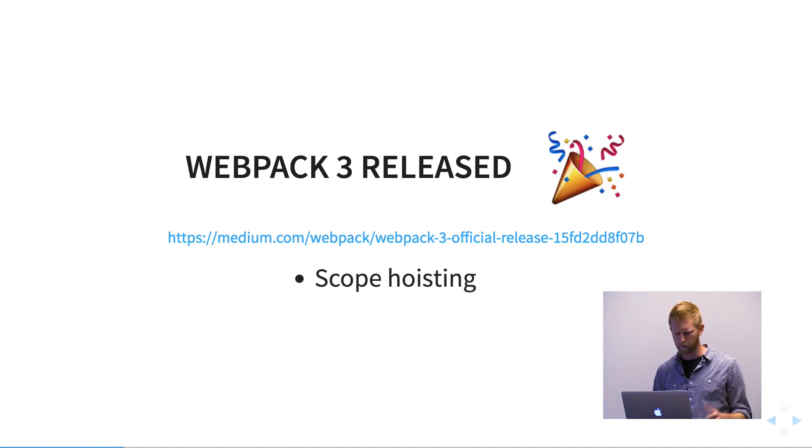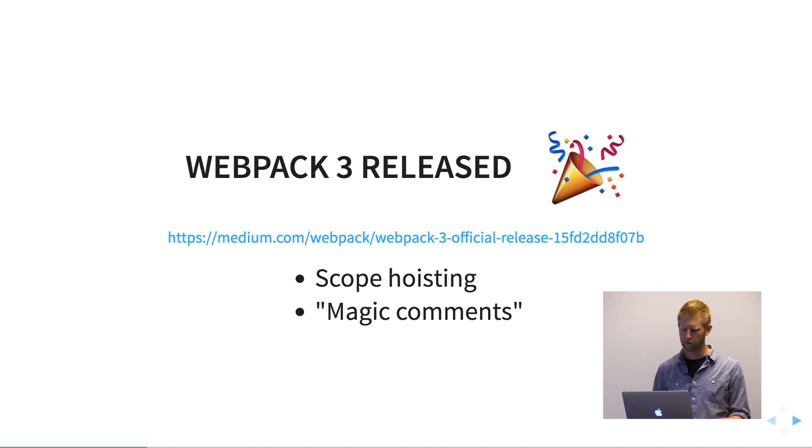There are a couple new features in Webpack 3. Scope hoisting is a performance optimization that, instead of wrapping each module in a function closure, hoists them all up into a single closure, so we get some performance gains. And then magic comments, which is a feature for dynamic imports. It's not something I use typically, but if that's your thing, it's in Webpack 3.